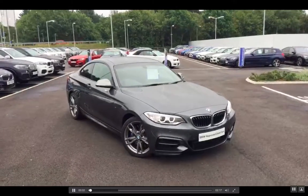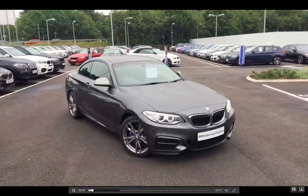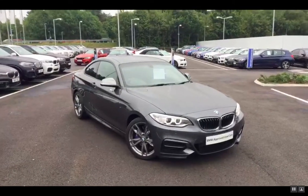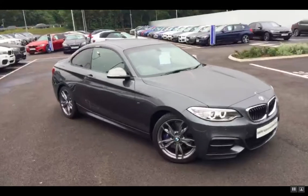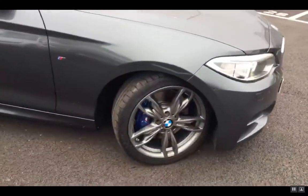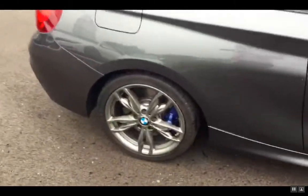It's only Chris from Chandler's BMW down in Worthing. I just thought of sending a quick vid as requested of the M240. It's in stunning condition, pretty much as new. All of the alloys are completely unmarked, as is the bodywork.